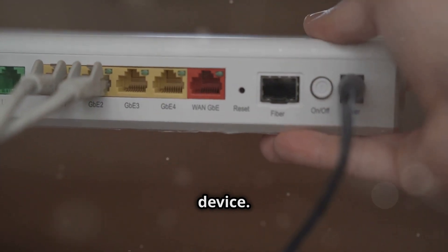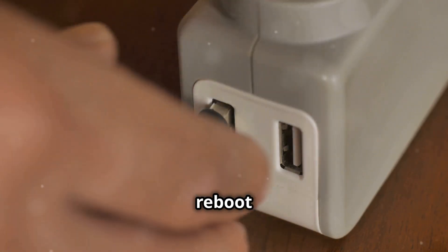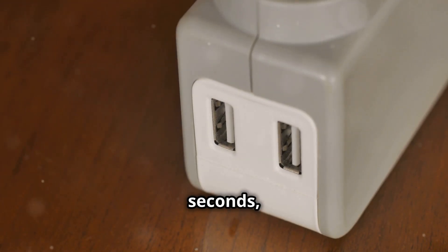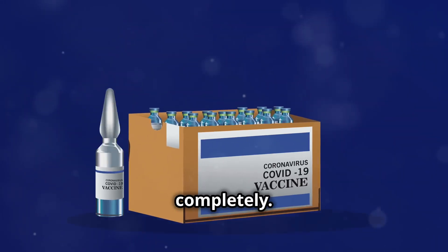Next, restart your Roku device. Sometimes a simple reboot can do wonders. Unplug your Roku, wait about 10 seconds, and then plug it back in. Let it start up completely.